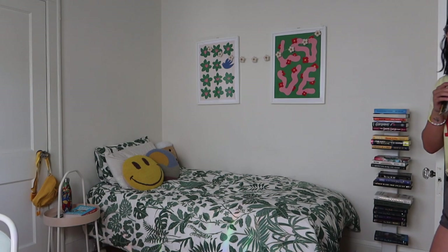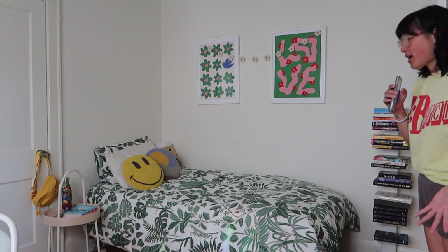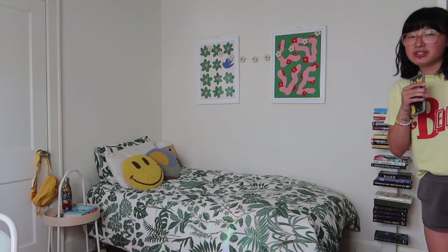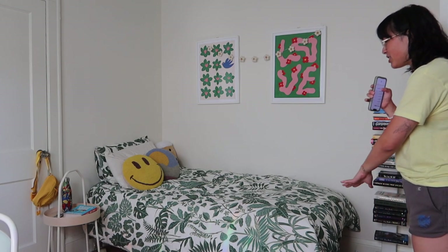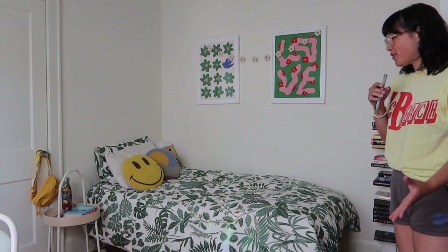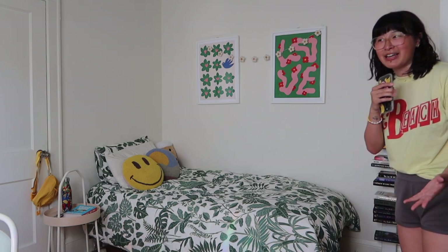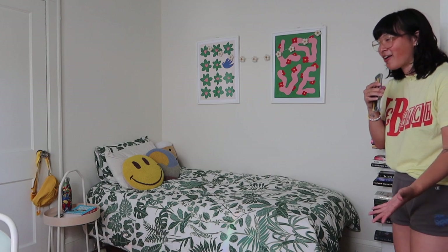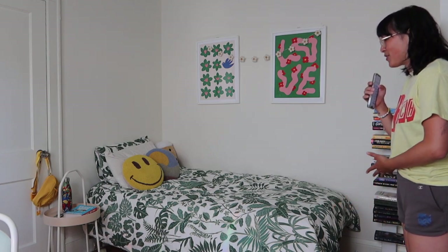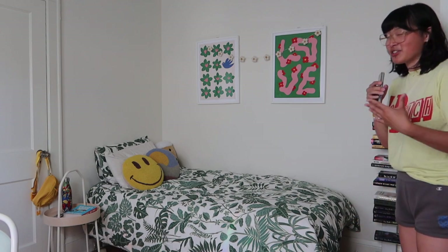So when you first come through my space, this is what you see. This is the sleeping area, and right here is my door. This is my bed — I got it when I moved in from Facebook Marketplace. These duvet sheets and pillowcases are from Urban Outfitters. I was really trying to find something as loud as this piece, and I usually don't spend a lot of money on furniture, but I could not let go of these sheets.